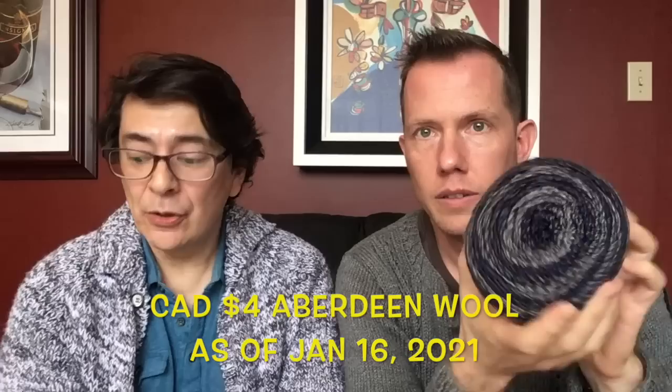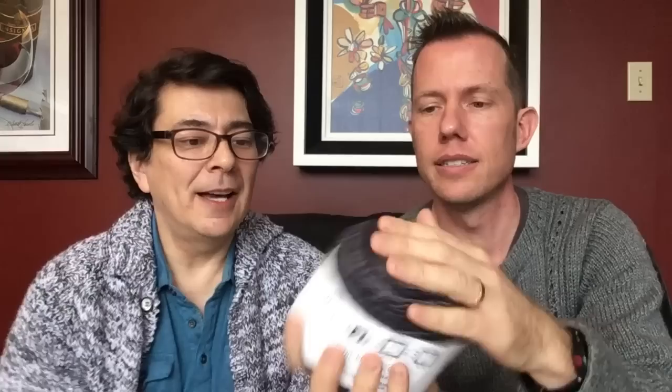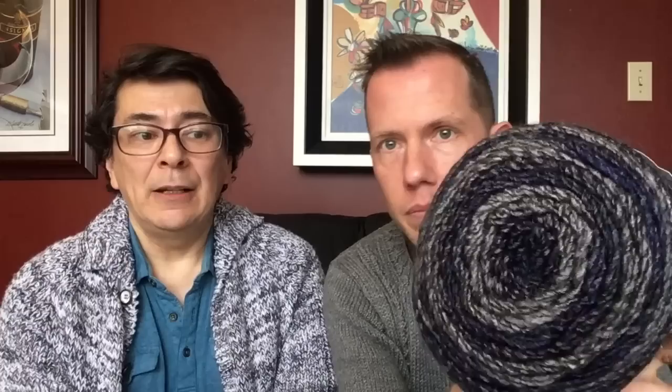This is actually great value for both US and Canadian purchasers. Coffee Shop is $4.00 Canadian at Aberdeen Wool, and on the Premier site it's $3.99 US. Converting that to Canadian, that's roughly five dollars, so we're already saving money by purchasing directly from Canada. And with the five dollar flat rate shipping to anywhere in North America — provinces and states — you are saving money. It's super soft and really bouncy — I really like that.